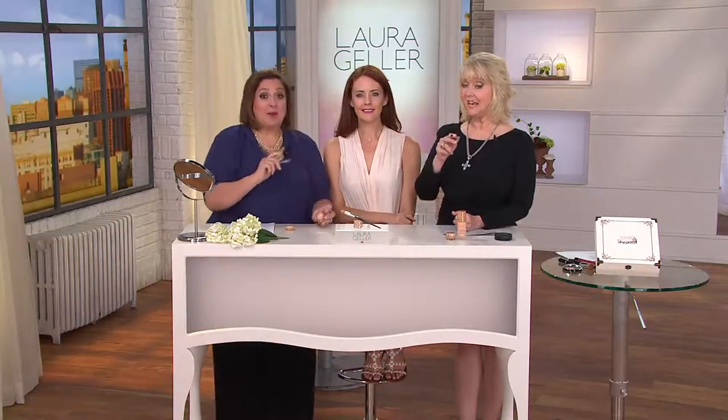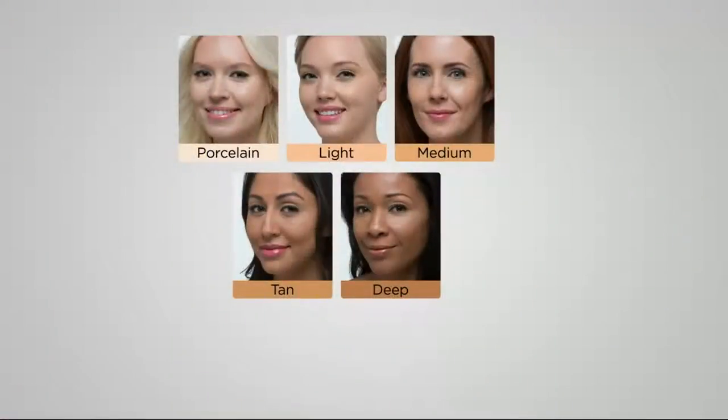We're going to show you the shades, and then show you how to put it on. My porcelain gals — you are ultra ultra fair skin, go right to Porcelain. Light will work if you have pink undertones or you're a little richer than Porcelain with some sallowness. Medium is myself. Tan is for golden olive complexions, and Deep for rich beautiful cocoa skins.